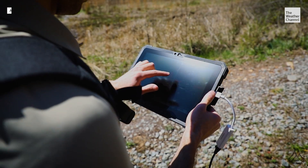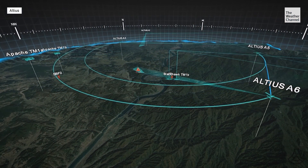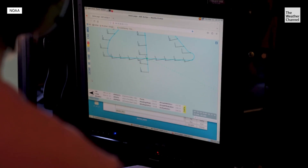These are machine learning AI devices. We don't say, oh, do a 30-nautical-mile radius and just do that. No. We go out there and say, get in the eye wall. These things are figuring out what's going on.